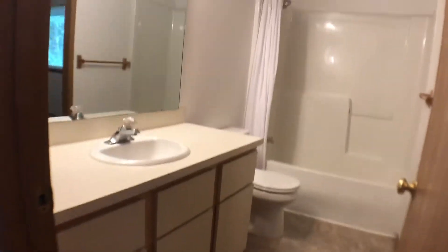As we go down the hallway, we'll see the bathroom here on the left. This is the main bathroom. There's a tub shower combo in here and it does have access to the master bedroom.